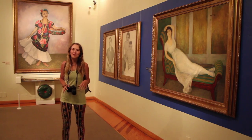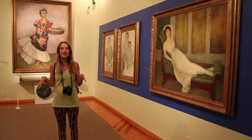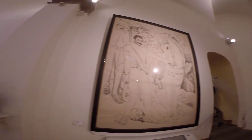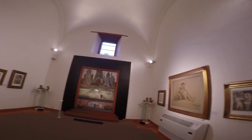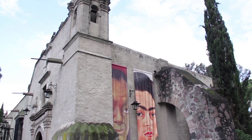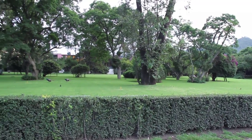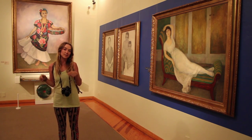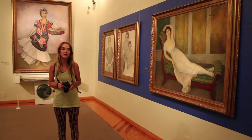I'm now in the Dolores Olmedo Museum in Xochimilco. This museum houses the biggest collection of art by Frida Kahlo and Diego Rivera in the world. The whole building is a 16th-century hacienda set in the most beautiful gardens — they have peacocks, all sorts of flowers — it's worth coming just to be in the grounds. Because it's 2014 and the 20th anniversary of the museum, for this year only we're allowed to take pictures inside.